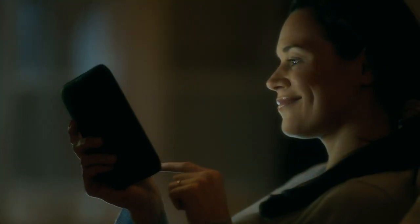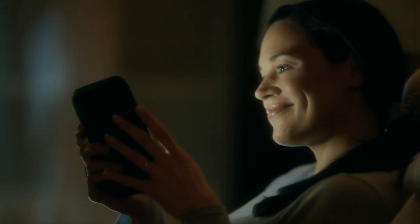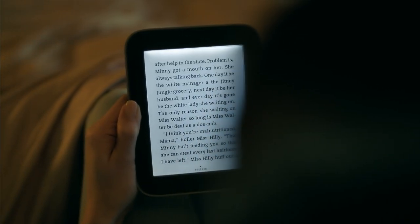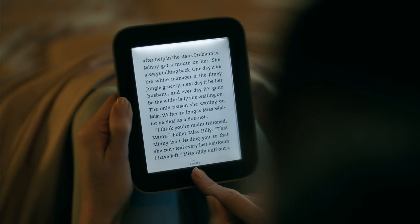Most of us love curling up to read in bed. With just a tap, Nook's Glowlight turns on instantly and illuminates your entire page with a warm light that's easy on the eyes.